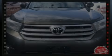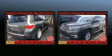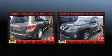Sensibility and practicality defined the 2012 Toyota Highlander. It features an automatic transmission, all-wheel drive, and a 3.5-liter six-cylinder engine.